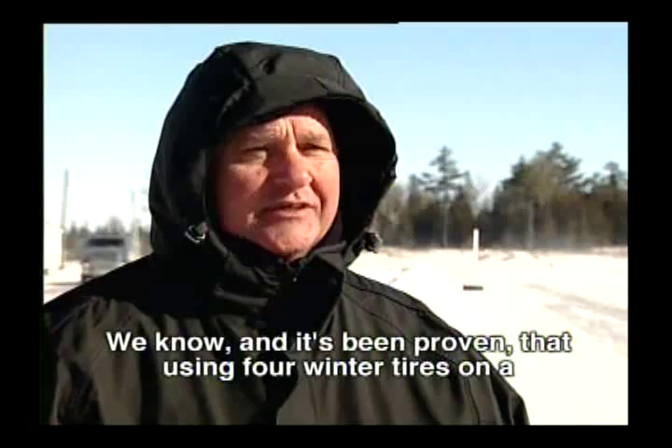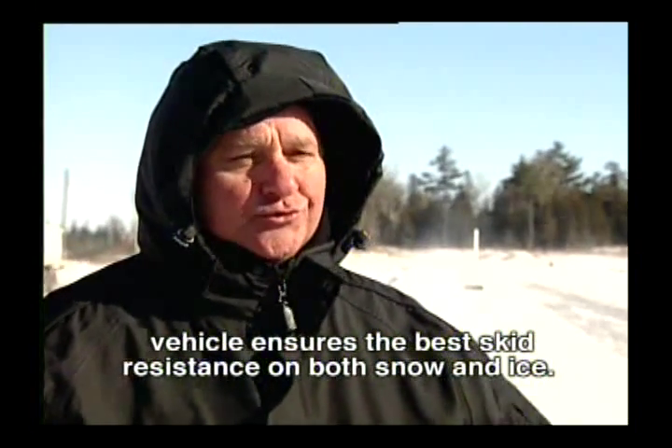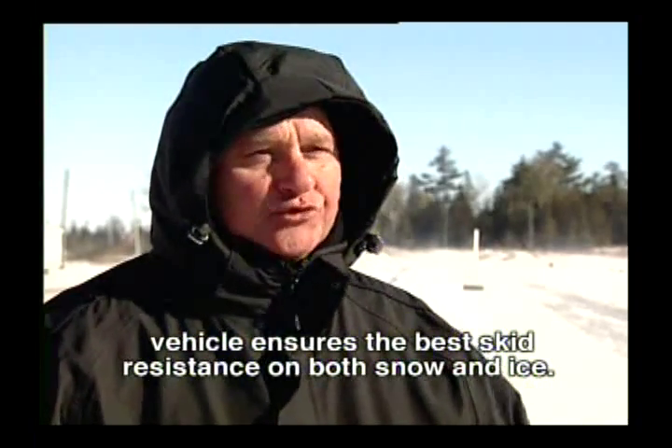On sait, et ça a été démontré, que monter quatre pneus d'hiver sur un véhicule assure la meilleure adhérence possible, soit dans la neige ou sur la glace.